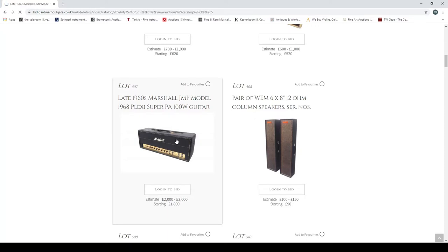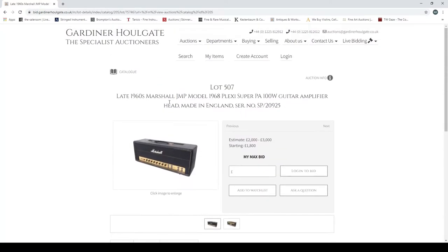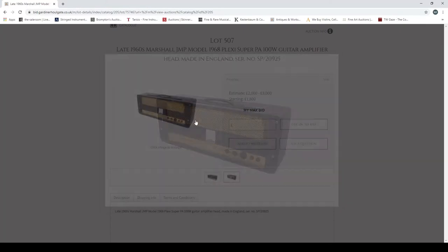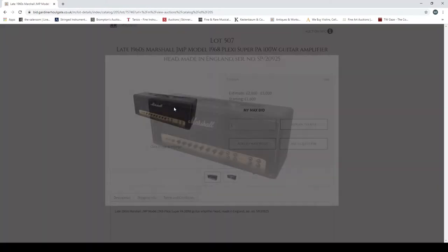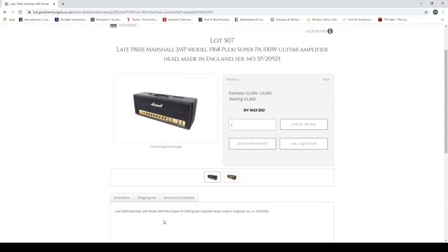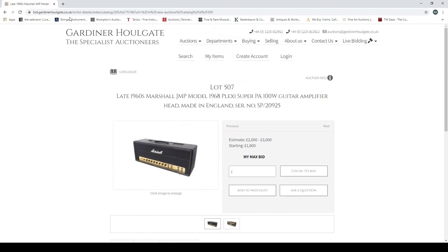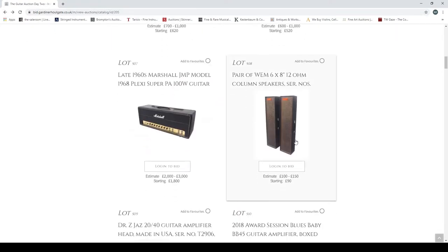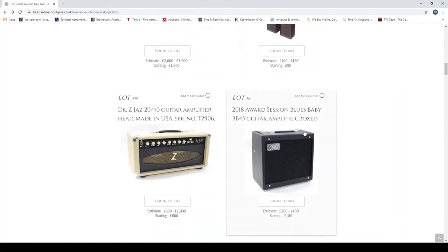A 1979 Marshall GMP 2204 Master Model, a 1962 Fender Tremolux amp — a late 1960s Plexi Super — that's a nice amp, made in England. Not as much info as on the guitar auction, so I'll try not to go too in depth, but yeah, that's a nice amp. They're expensive these days.